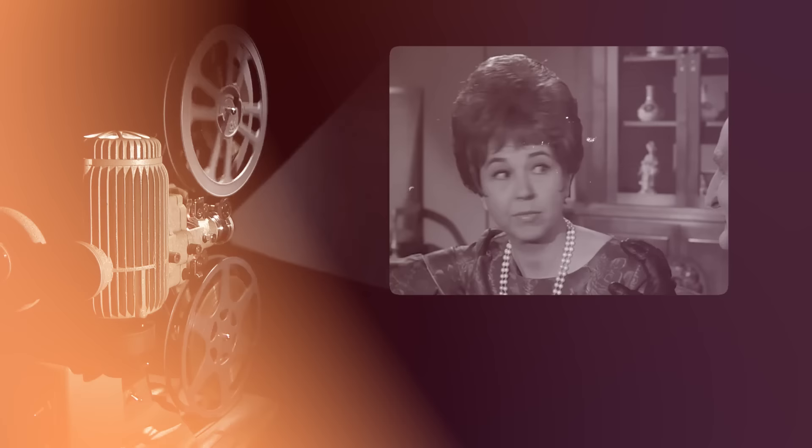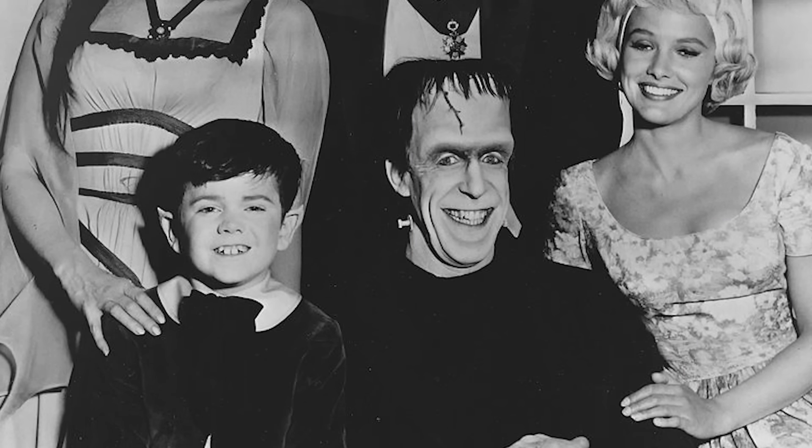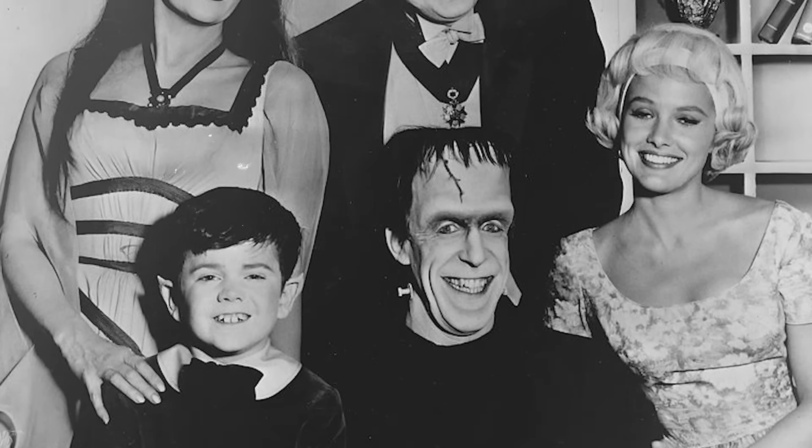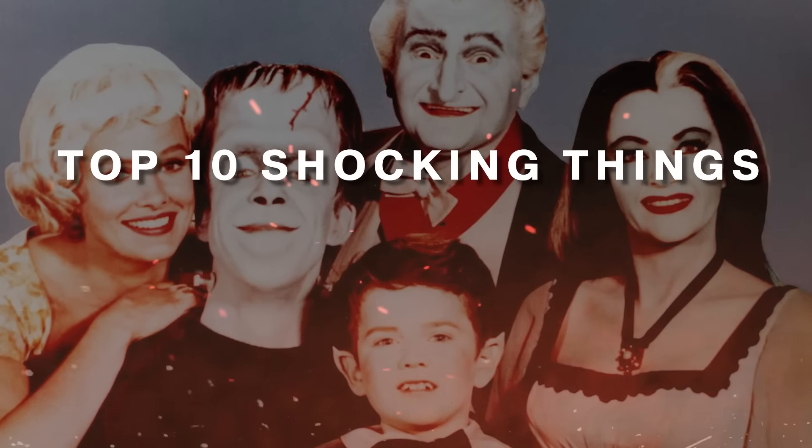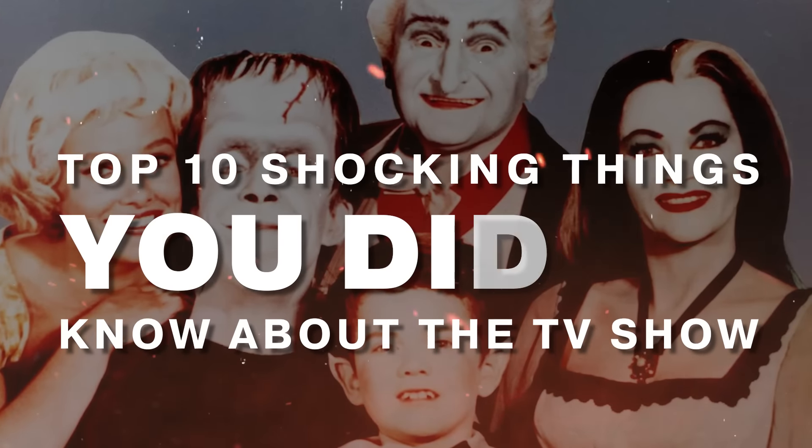Now let's get this one fact straight. What you see isn't always what you get. The Munsters, with all its eerie charm, hide some shattering truths. Here are the top 10 shocking things you didn't know about the TV show.